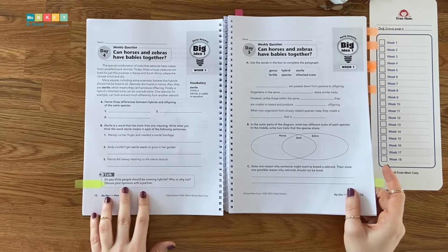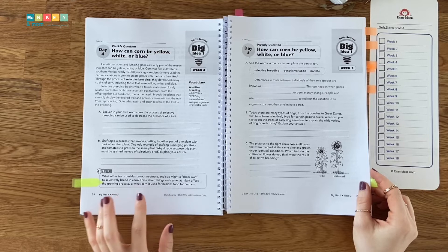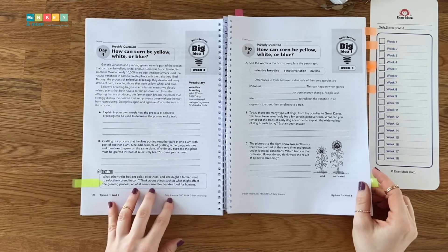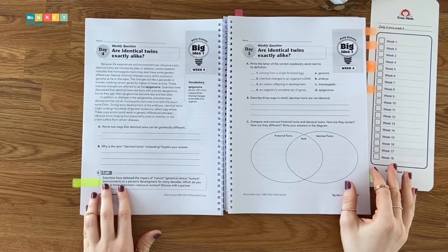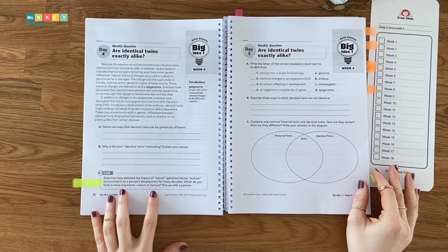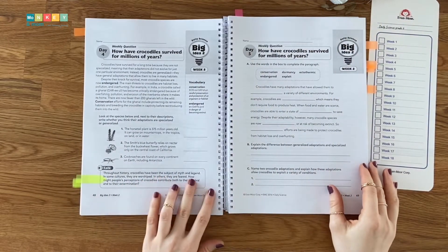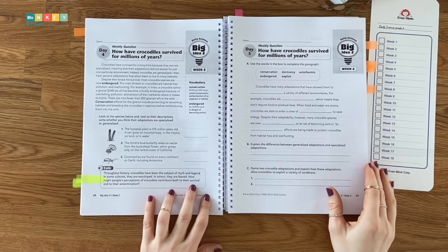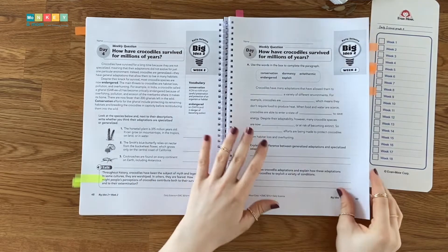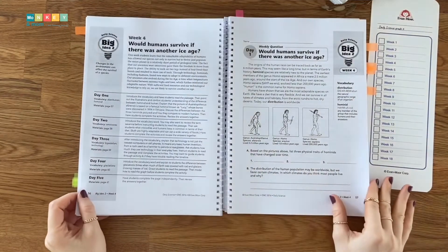Here are a few examples from the first lessons: Do you think people should be creating hybrids? Why or why not? Discuss your opinions with a partner. What other traits besides color, sweetness, and size might a farmer want to selectively breed in corn? Scientists have debated the impact of nature (genetics) versus nurture (environment) on a person's development for many decades — which do you think is more important? How might people's perceptions of crocodiles contribute both to their survival and to their extermination? Some activity examples are fill in the blanks, true/false statements, answer the questions, short answers, compare and contrast, and vocabulary words.